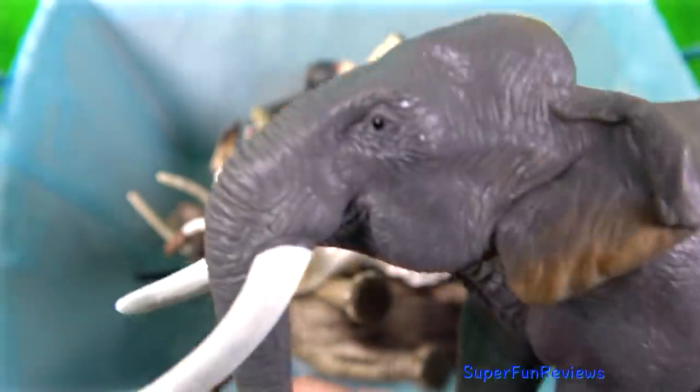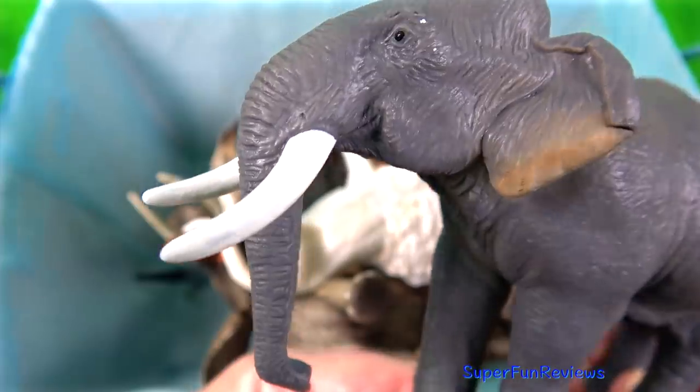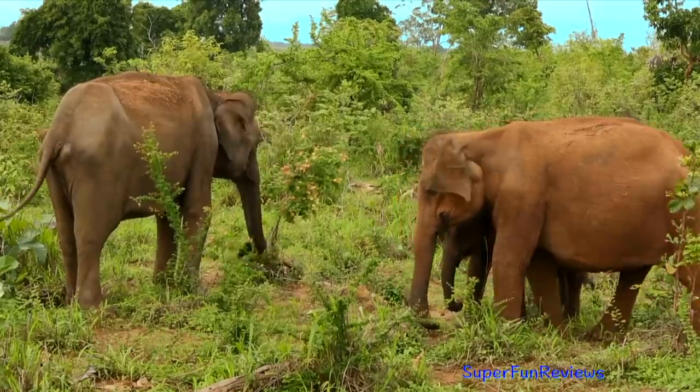The Asian elephant. There are three subspecies: the Sri Lankan elephant, the Indian elephant and the Sumatran elephant.